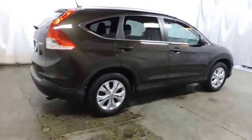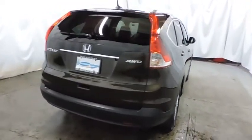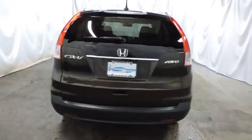Day and night rear view mirror, tachometer, body color door handles, tinted glass, engine immobilizer, low tire pressure warning, and leather shift knob.